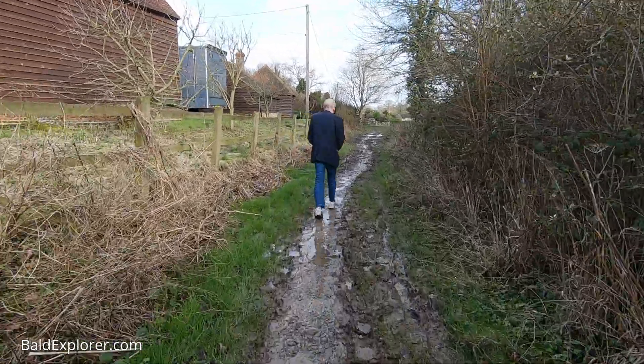Nice to meet you again, John. You've taken me down a muddy track to the north of the village. Let's just imagine what Newdigate was like — if you wanted to go anywhere, you walked along tracks like this. But this is a special place, believe it or not.